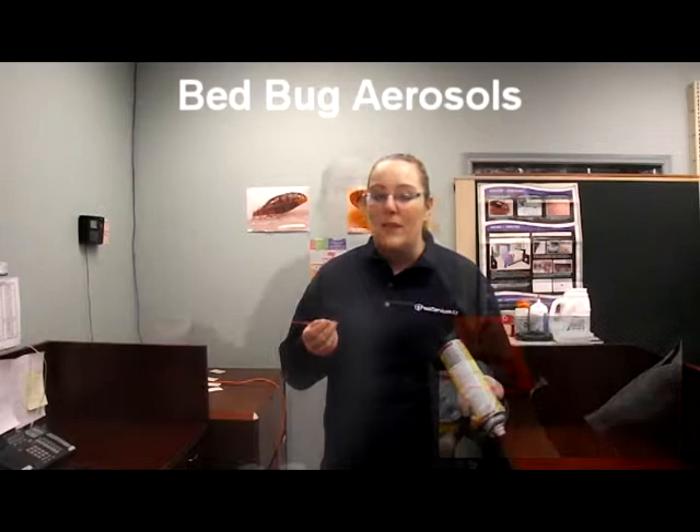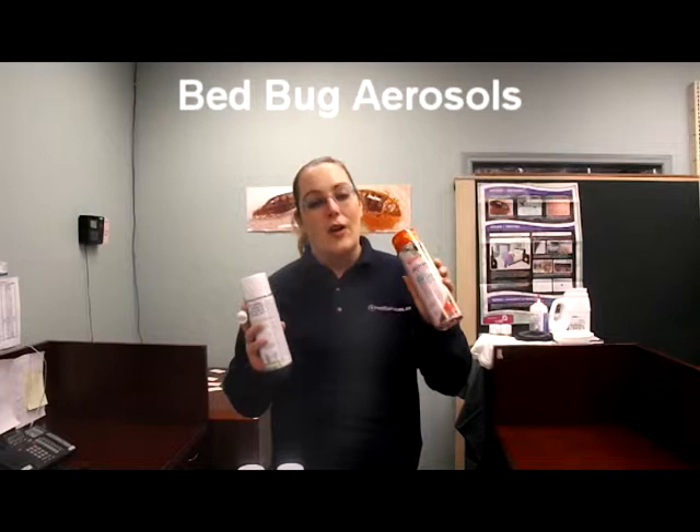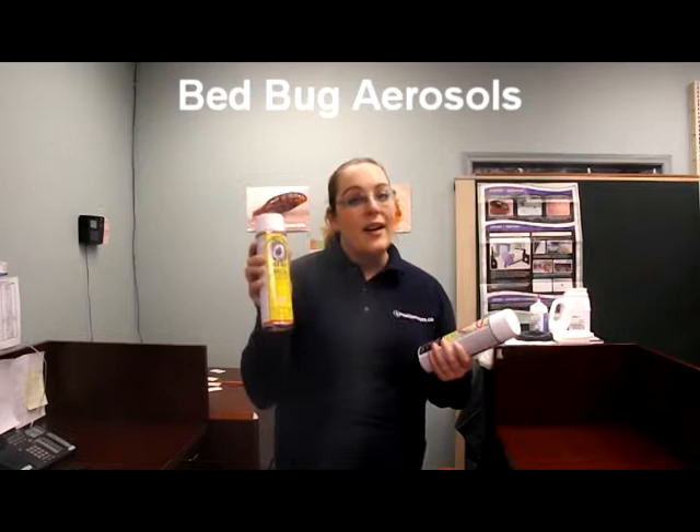Bed bug killing aerosols come in two different chemical make-ups. The first is pyrethrin and piperonyl butoxide, which is present in the Pro Aerosol and the Conc House and Garden. The second combination is d-phenothrin and tetramethrin, which is present in the Power Shot and the Kablamo Bed Bug Killer.